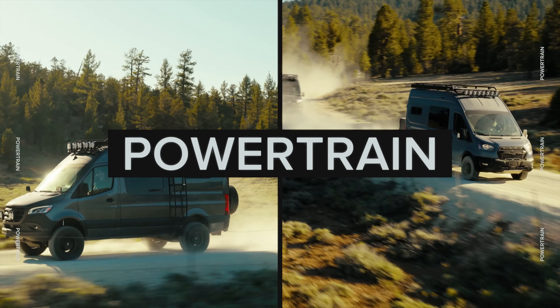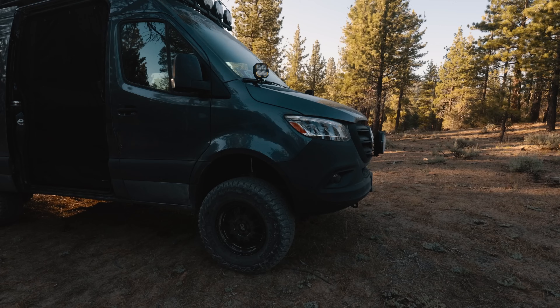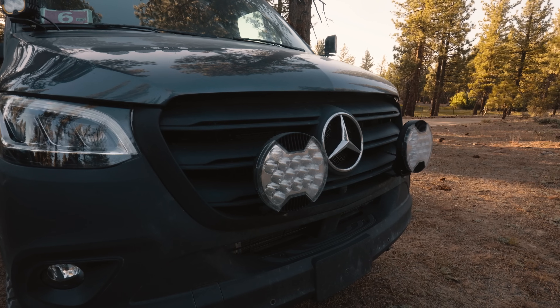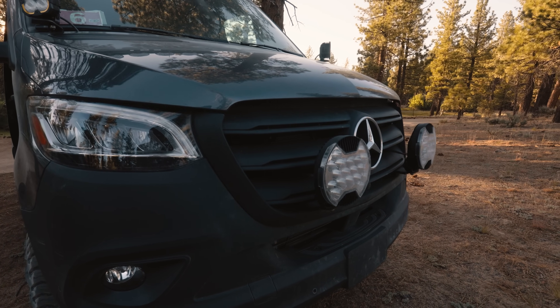First up in this comparison is powertrain. The 2023 and after Sprinters have a four-cylinder, two-liter turbo. Overall it's a pretty good motor — makes some pretty decent torque, decent gas mileage. The one area where you might find some deficiencies is heading up hills, where it can lack a little bit in horsepower.